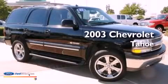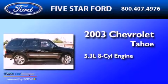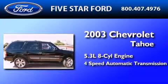This is a 2003 Chevrolet Tahoe. It has a 5.3 liter 8-cylinder engine and a 4-speed automatic transmission.